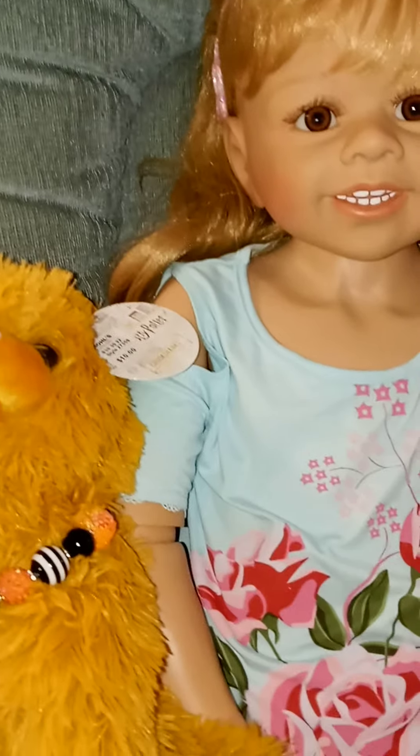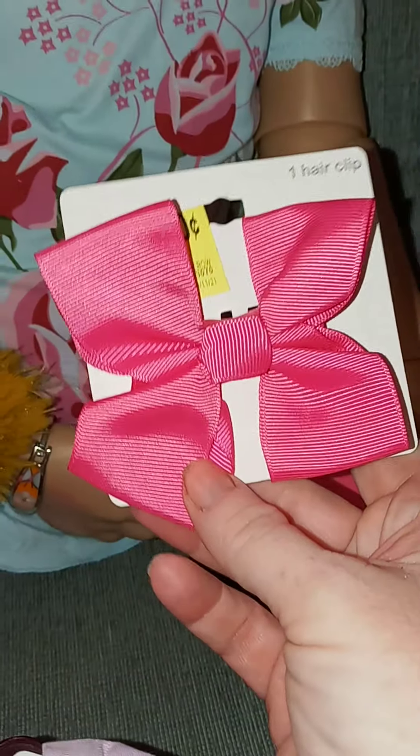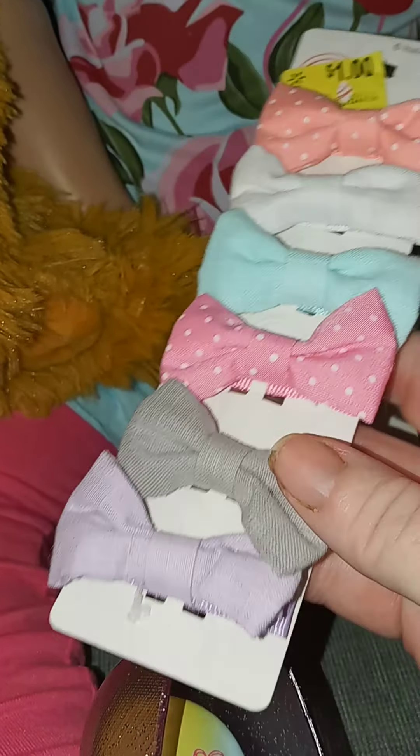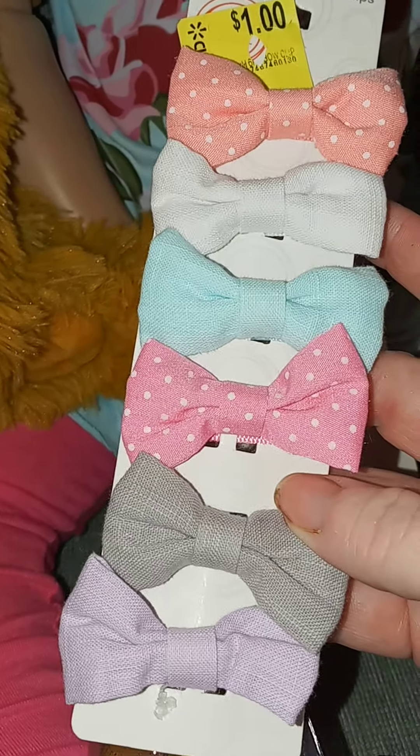Today I went to Walmart and I found a few things. They had this bow on sale for $0.50 so I picked that up — it matches her pants perfectly. And then I got these little bows for $1.00. I couldn't resist that, so cute.